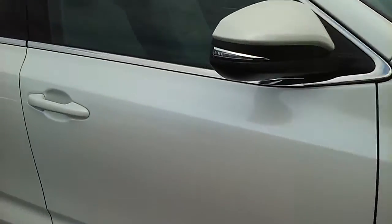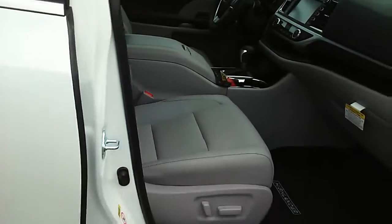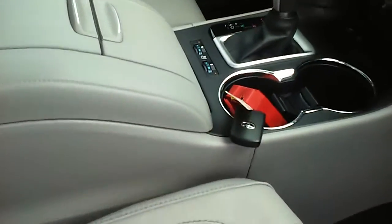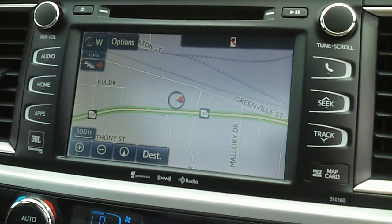One of the main things that's different is you have the huge panoramic sunroof in the Platinum. You also have the heated and cooled seats, the integrated navigation, the JBL sound system, and the auto-dimming mirror.